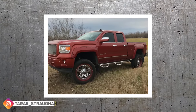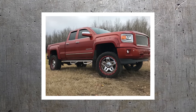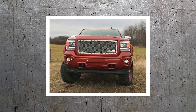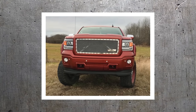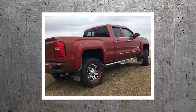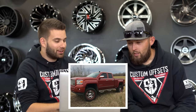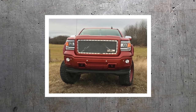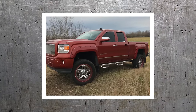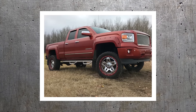2015 GMC Sierra 1500, Fuel Full-Blown 22 by 12 negative 44s, Hiata mud champs, and a six-inch BDS. Nice wheels, nice lift, and some more affordable tires. Looks like they got the wheels painted, the grille, the fender flares, and probably the lower portion of the mirrors all painted at once — which helps tie in all the color. Aftermarket grille with a Fuel badge in it. Some mud flaps and tube steps. No tint, stock lighting, no spacers, no rubbing, no trimming.